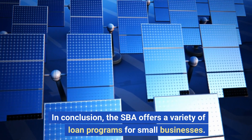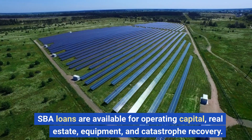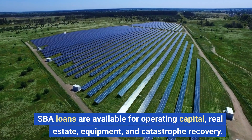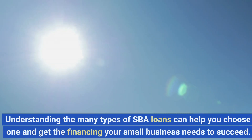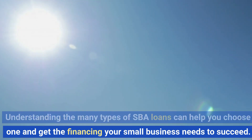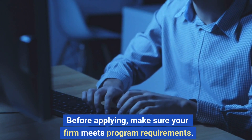In conclusion, the SBA offers a variety of loan programs for small businesses. SBA loans are available for operating capital, real estate, equipment, and catastrophe recovery. Understanding the many types of SBA loans can help you choose one and get the financing your small business needs to succeed. Before applying, make sure your firm meets program requirements.